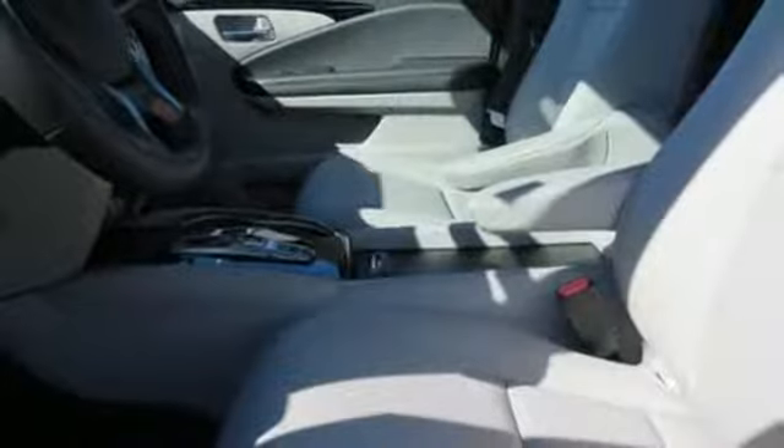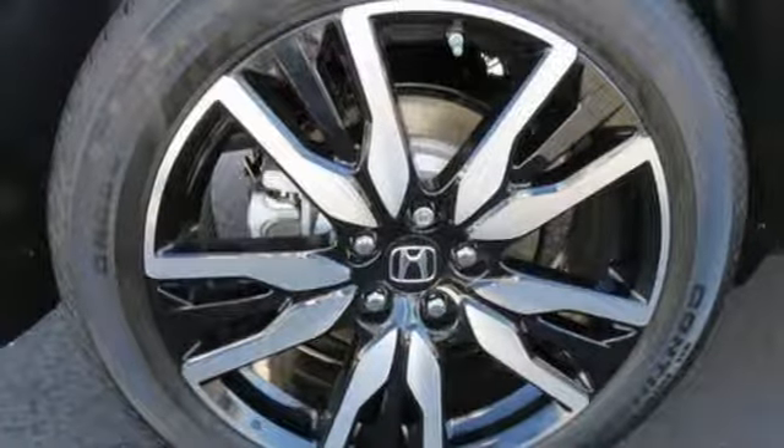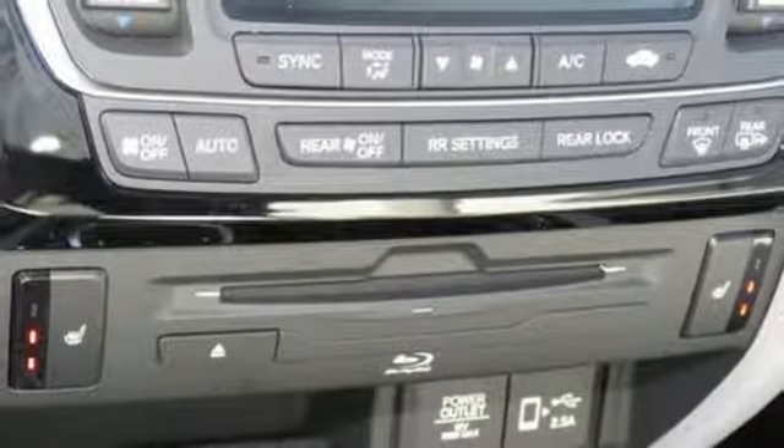Power heated mirrors. Integrated navigation system. Hands free lift gate. Doors and push button start proximity key. And heated leather bucket seats.